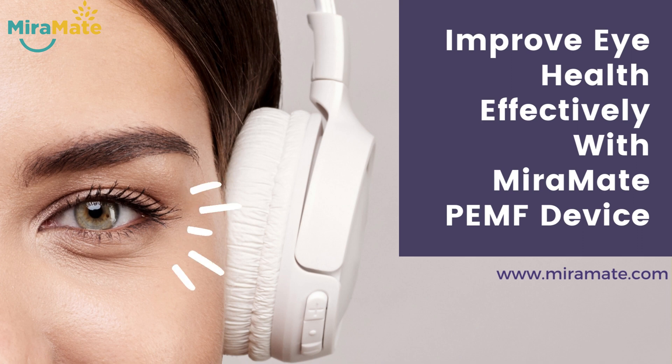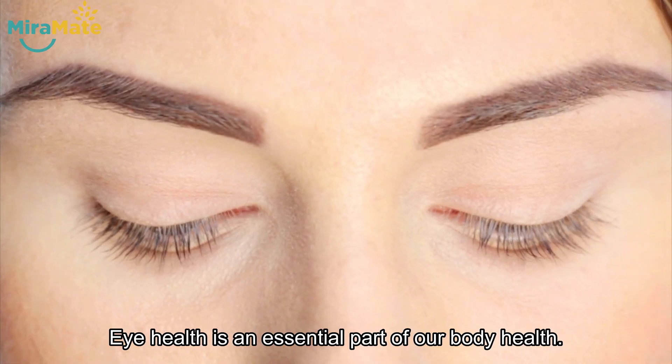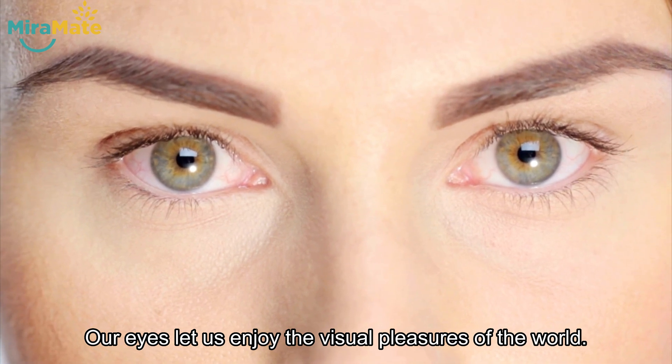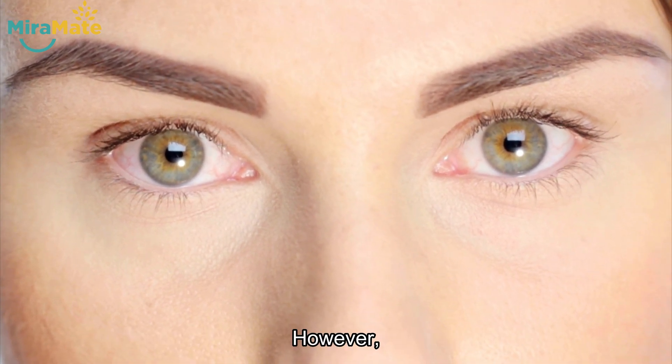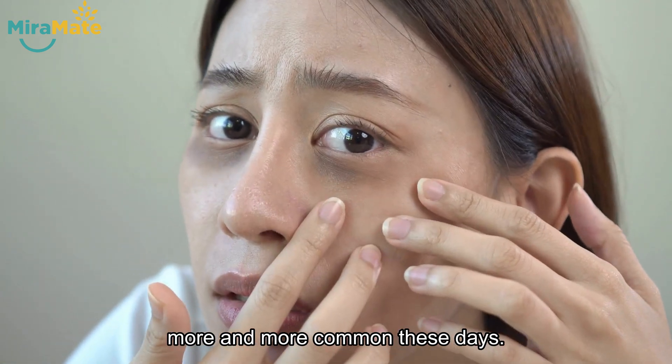Improve eye health effectively with the MirrorMate PEMF device. Eye health is an essential part of our overall body health. Our eyes let us enjoy the visual pleasures of the world. However, eye problems are becoming more and more common these days.